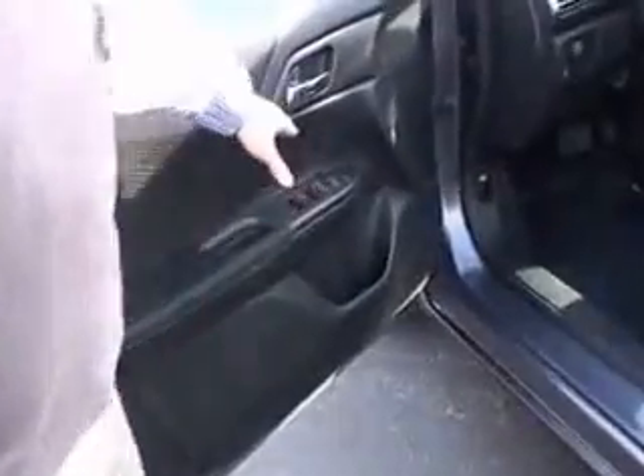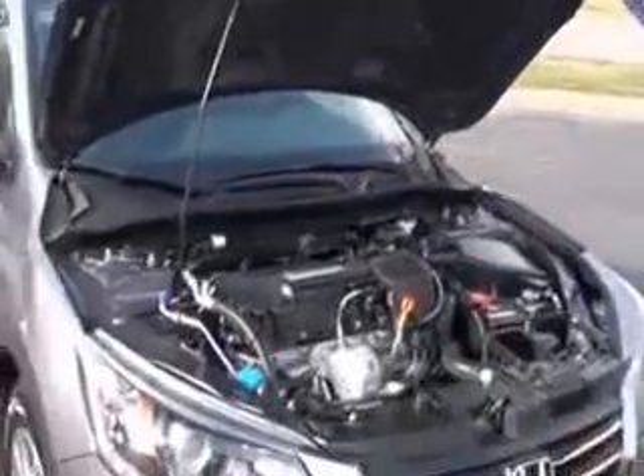Child security door locks, manual adjustments including height adjustment on the driver's seat, power windows, power locks, and power mirrors with a split driver's mirror. Be sure to ask to see the free Carfax report and mechanical inspection sheet.